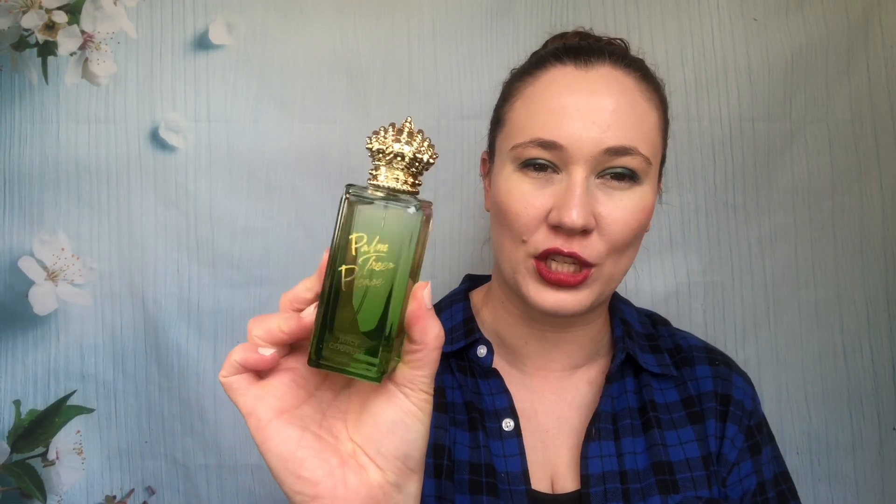The first thing I picked up is from Kohl's — this is Palm Trees Please by Juicy Couture, their newest in the Rock the Rainbow set. It looks like all the other bottles in the collection, gold with the little crown at the top. This is the greenest of all the scents so far — it's not overly green, not as green as Peace Love and Juicy, but it does have a slight green scent. I find everything in this collection to be pretty mellow and not overpowering.